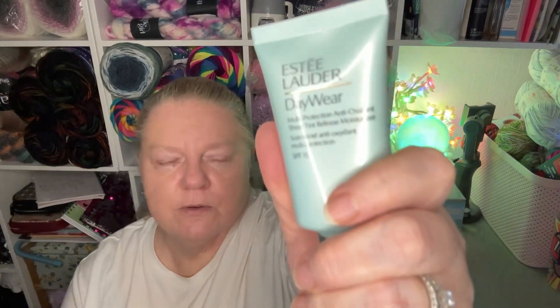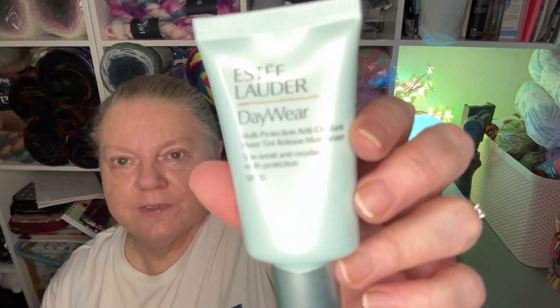So the other thing I got was this — a tinted moisturizer. That was £27, and so half price, about £16 or £17, something like that. This is the Daywear Multi-Protection Antioxidant Sheer Tint Release Moisturizer. Had to have that for half price — it was the last one they had as well. So that was my purchases, all at half price.